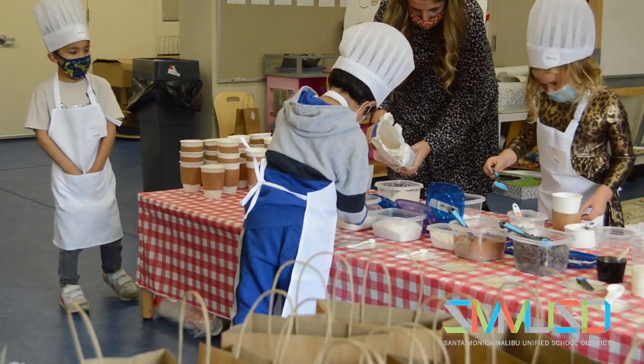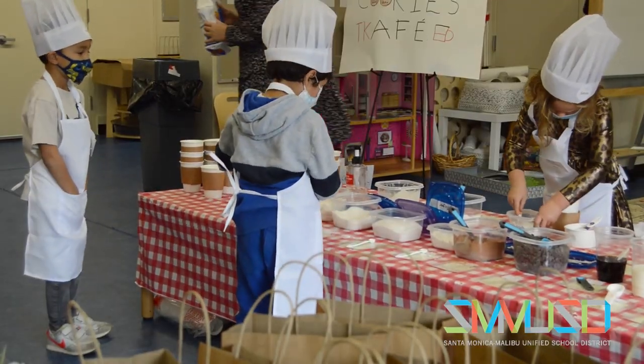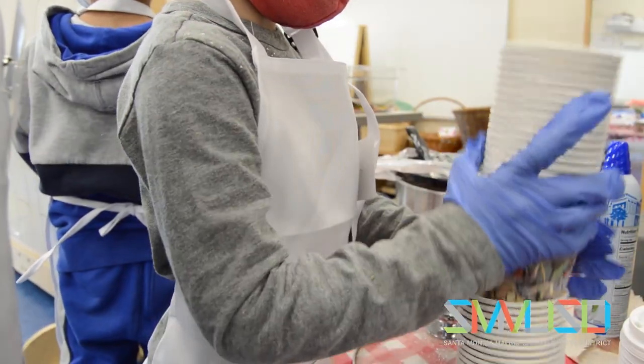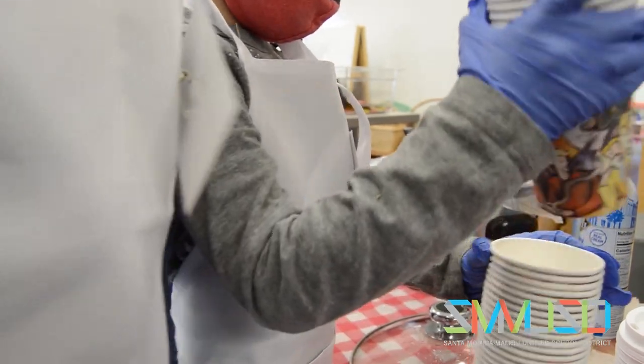Ross says teaching STEM at an early age will better prepare students for the future. They can learn everything they need to learn through STEM. There are so many different experiences that they can have, and it really gets them ready for careers later in life. And I think that can start as early as four years old.